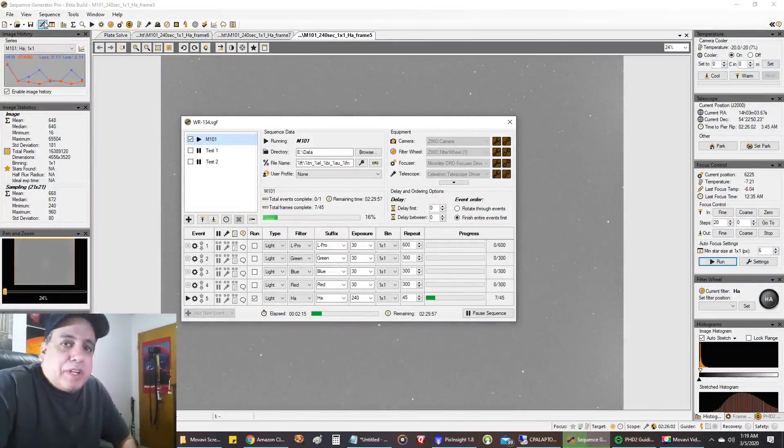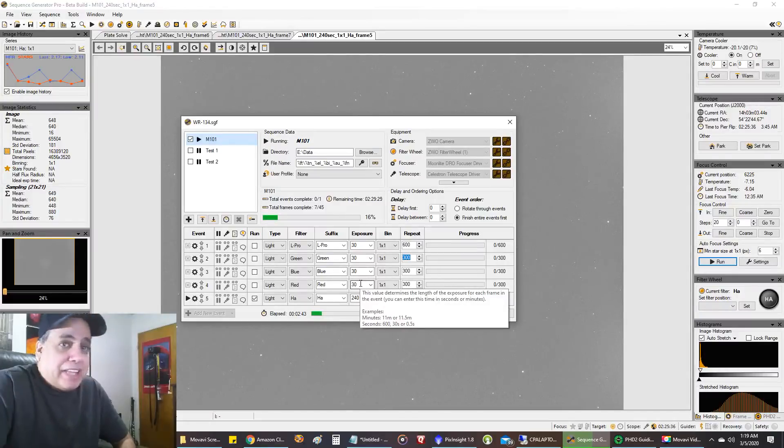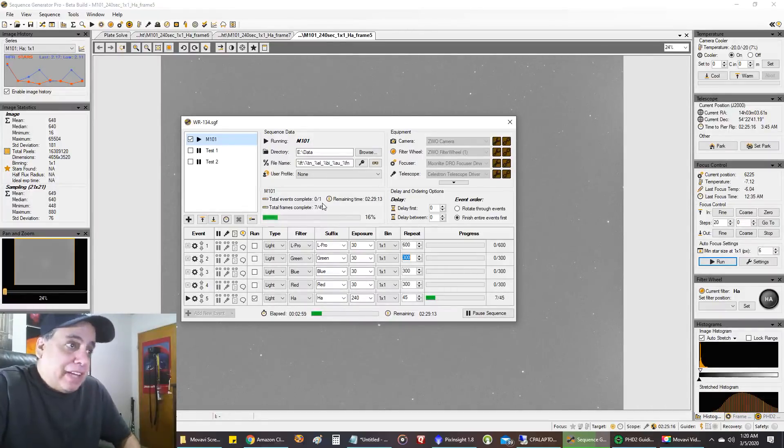I have finished capturing the RGB data and the OptiLong LPRO data. I used the LPRO in place of a luminance filter to give me a little extra light pollution protection. Although the totals are all reset here, I captured a lot of subs — I'm only doing 30-second exposures because my light pollution is so severe that I have to keep exposures really short. Otherwise I become overexposed, I get a lot of noise, my ADU goes through the roof. I'll easily have over a thousand files to stack when I'm done.